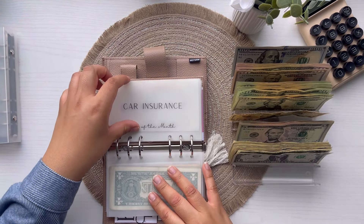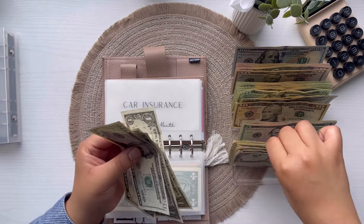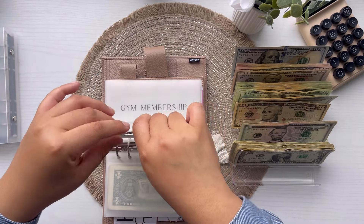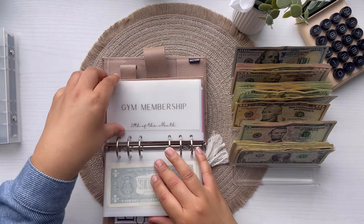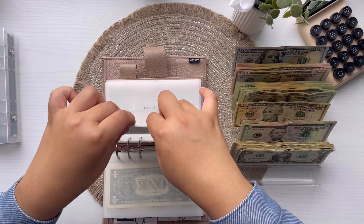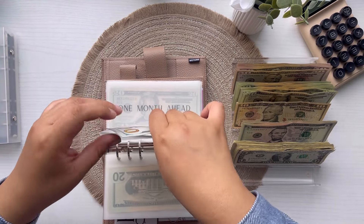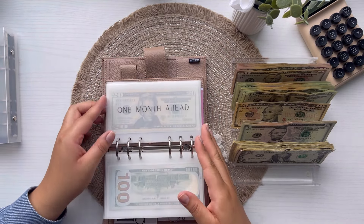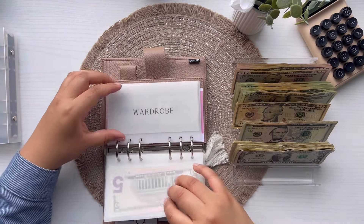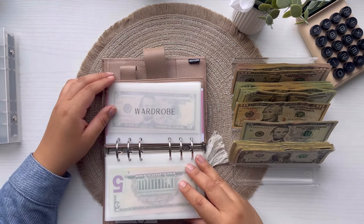Car insurance is going to get $28. Awesome. Rent is going to get $200 — the last $100 here, perfect. Family fun is going to get $5; it now has $25. Wardrobe is going to get $5 as well. And that is it for this binder.